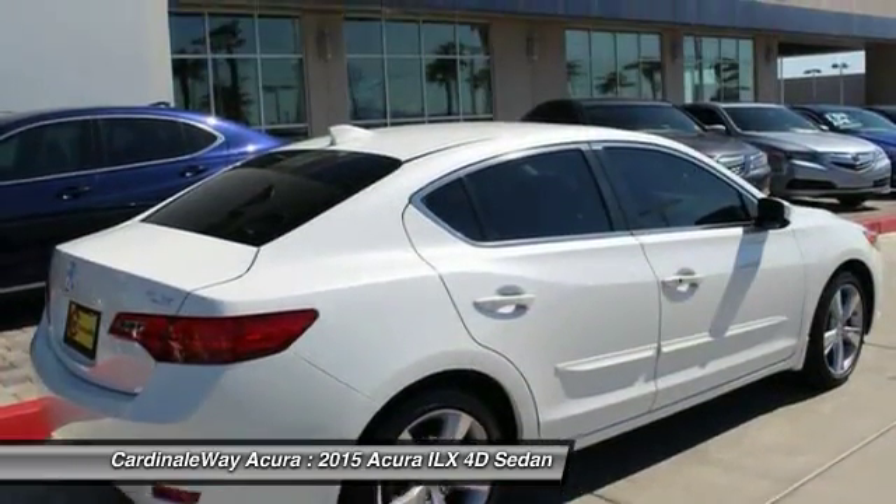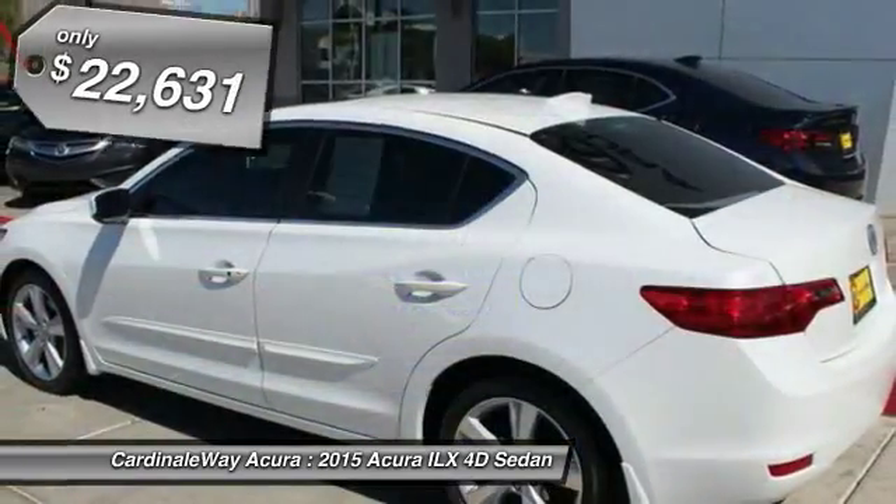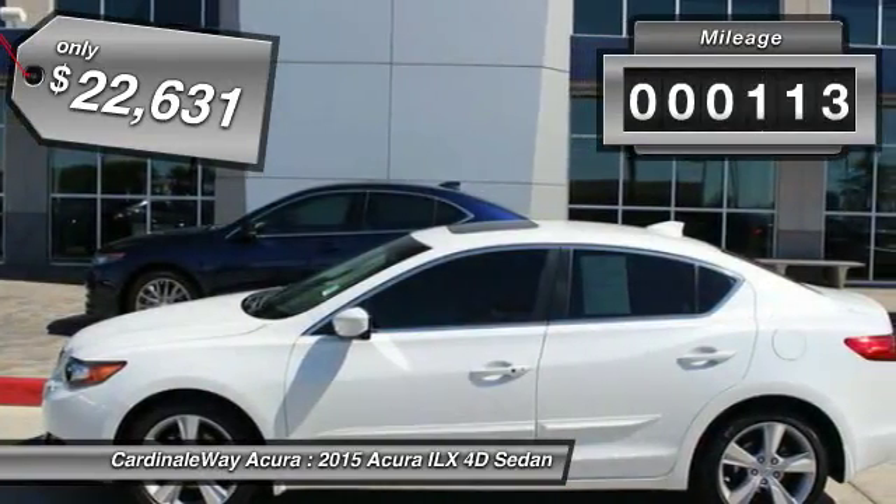If enjoying the drive is something important to you, then the ILX might be the one you are looking for — and is priced below $25,000. This vehicle has less than 20,000 miles.